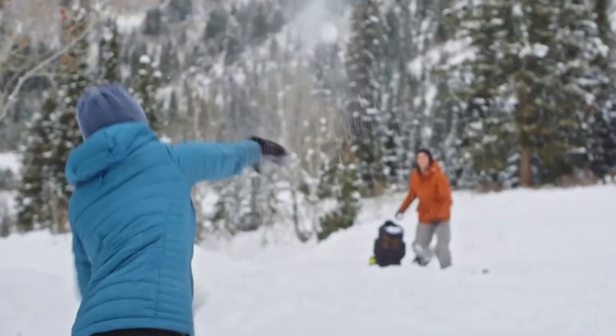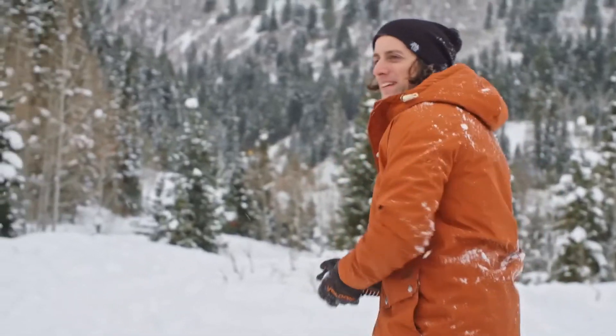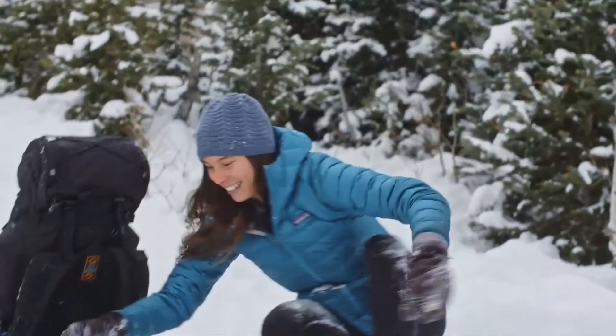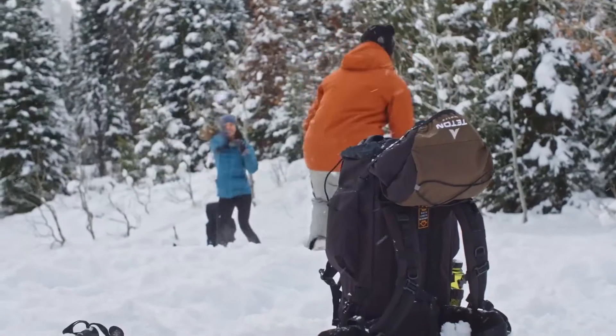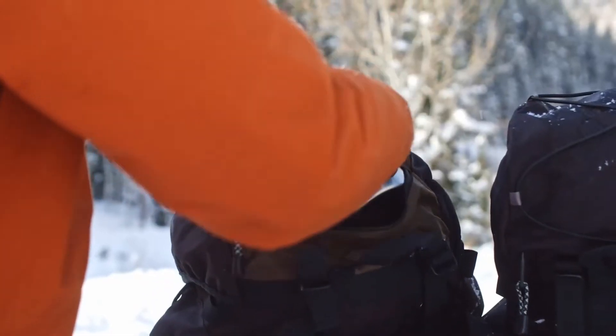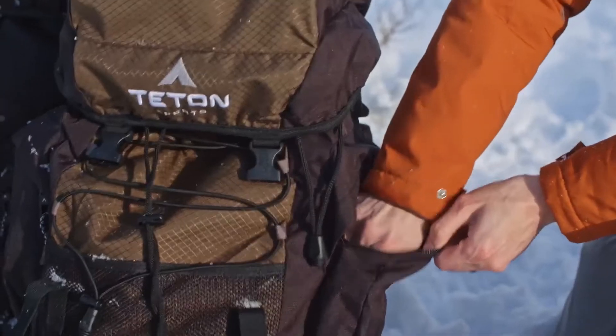What makes this product a smarter choice? Number one: external storage options. Side pockets, gear loops, and compression straps make organizing your gear easier. Number two: bungee storage. Use the bungee storage for your jacket or other items you need to access quickly.